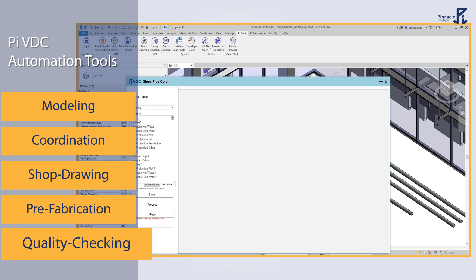That's not all. Our quality checking add-ins quickly scan for errors and inconsistencies, ensuring accuracy, consistency, and zero error.